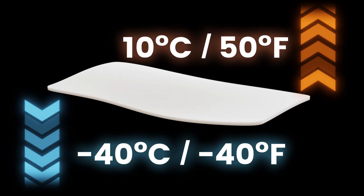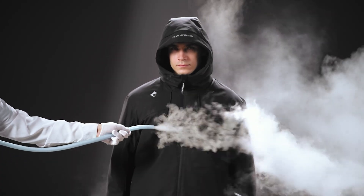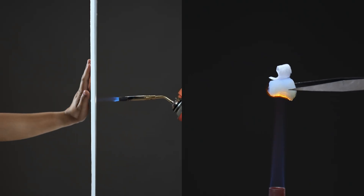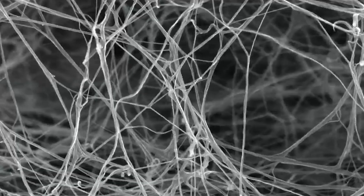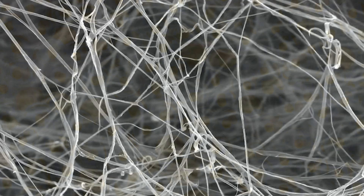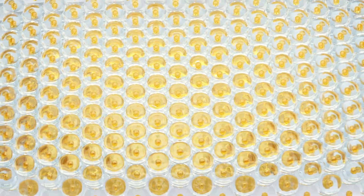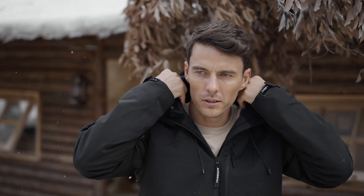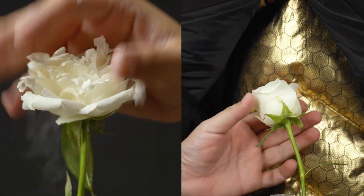The front panel incorporates a 1mm layer of aerogel, the world's lightest solid, which is made up of 99% air and known for its superior insulating properties. Its exceptional insulating properties are the result of a unique porous structure that efficiently prevents heat transfer. In extreme conditions, it effectively reduces heat loss, which provides warmth even in the worst weather.